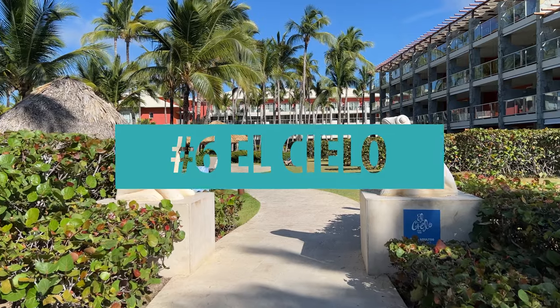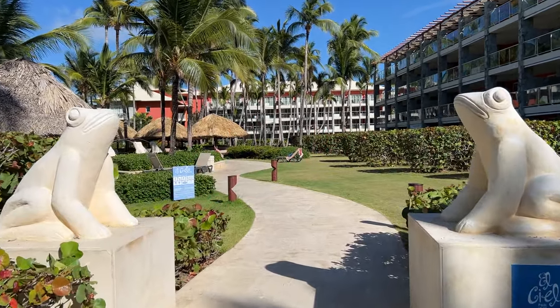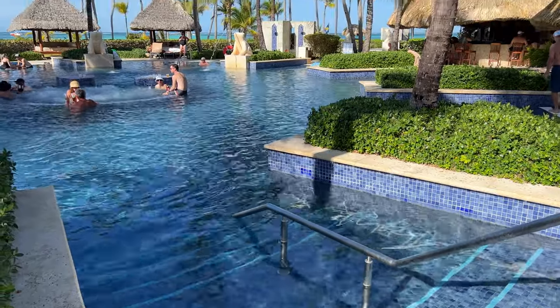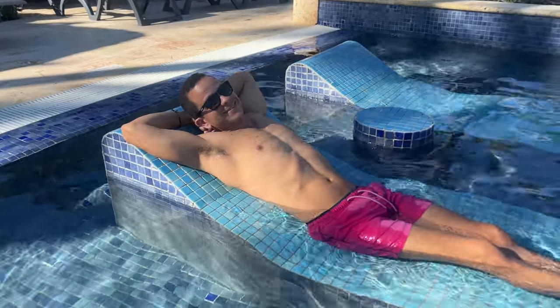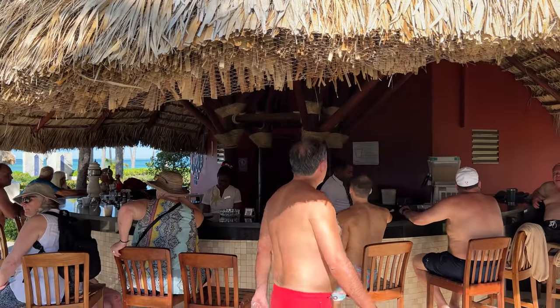Number 6: El Cielo, which is Spanish for heaven. El Cielo is a small and secluded section for guests over 18, with a medium-sized pool with water jets in the center and a bar. El Cielo is a relaxing area and a great place to sneak away from the kids, which abound in this hotel. El Cielo is also the closest bar to the beach.